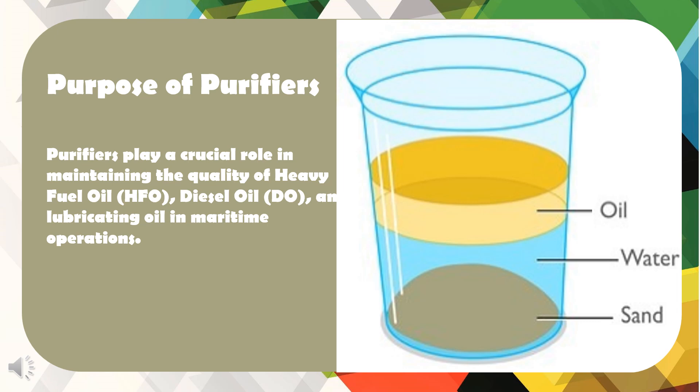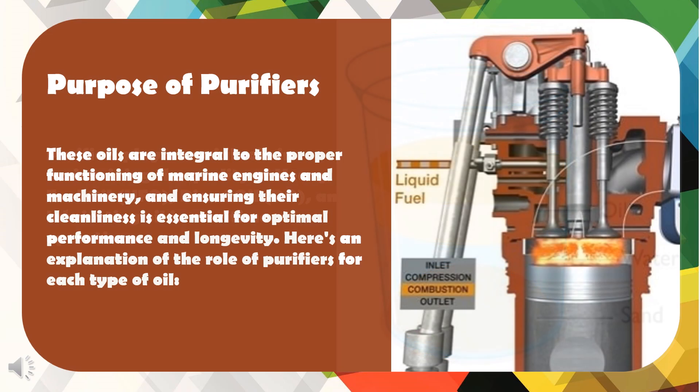Purifiers play a crucial role in maintaining the quality of heavy fuel oil, diesel oil, and lubricating oil in maritime operations. These oils are integral to the proper functioning of marine engines and machinery, and ensuring their cleanliness is essential for optimal performance and longevity. Here's an explanation of the role of purifiers for each type of oil.